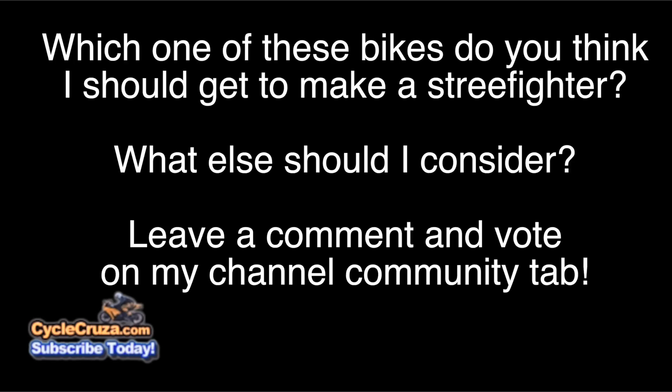So which one of these bikes do you think I should make a Street Fighter? What else should I consider? Leave a comment and vote on my channel community tab.